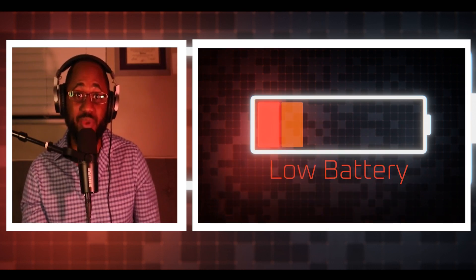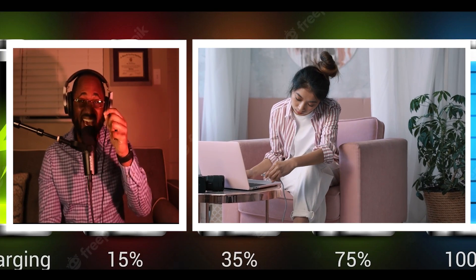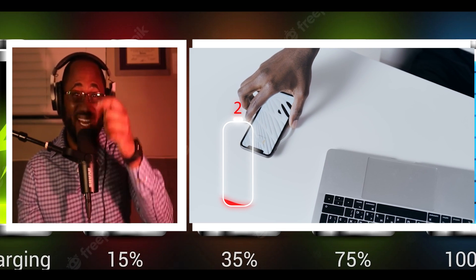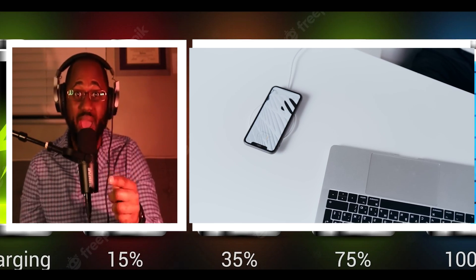We all use our laptops, our desktops, our phones — whatever devices we are using for business and pleasure purposes. And it only seems that just after using a couple of apps, we get notifications that we need to charge our battery. Well, what if we had a self-charging 28,000 year battery life device? It exists and I'm going to talk about it right now.